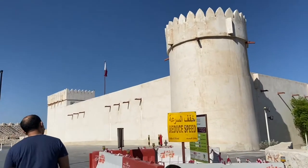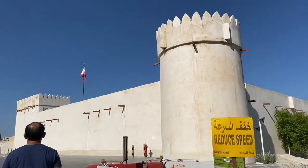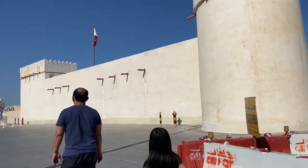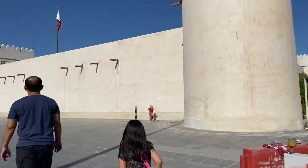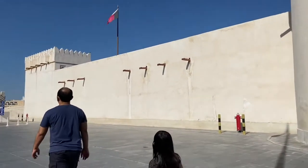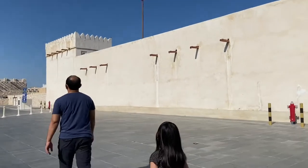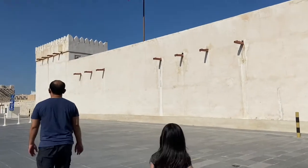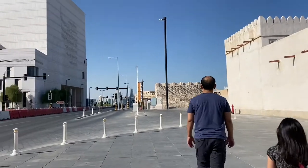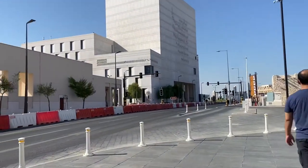So we already circled the fort and we couldn't find any other door other than the first one. I don't think the fort is open right now. I don't know whether it's not open yet, or maybe it's no longer open, or maybe it's not open due to COVID-19. I guess it's not our lucky day.